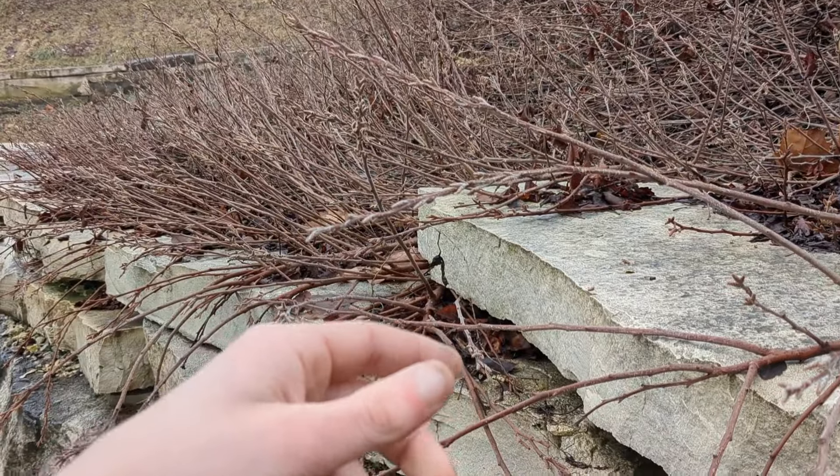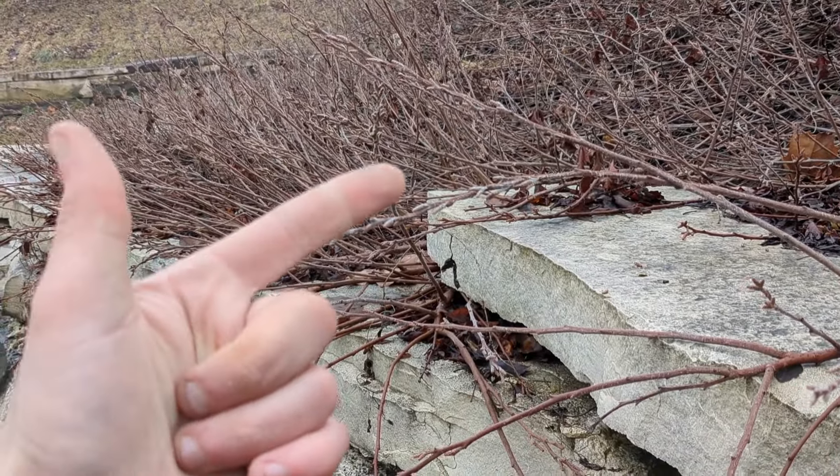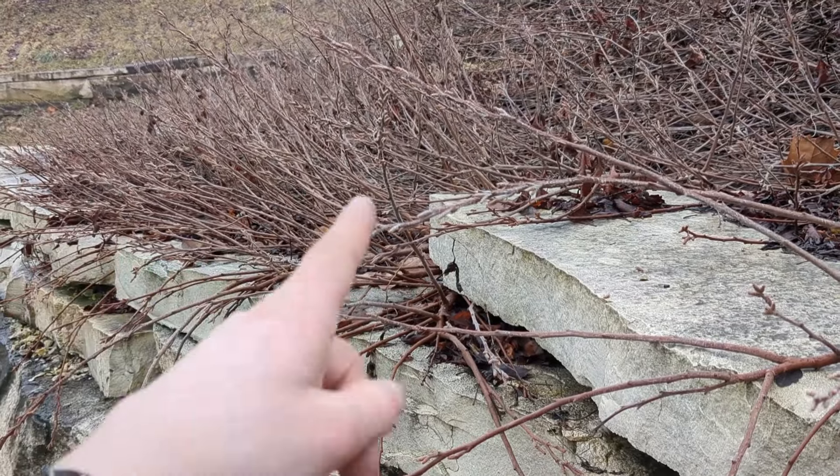So yeah, there you go - Rhus aromatica. The family here is Anacardiaceae, same family as cashews, poison ivy, poison oak, poison sumac, and regular sumac.